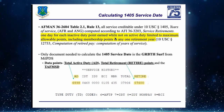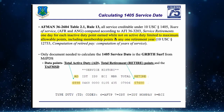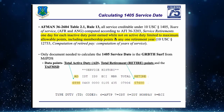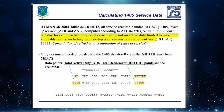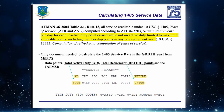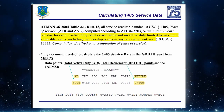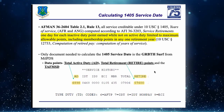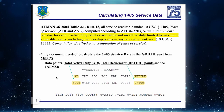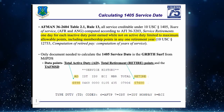When computing reserve time we follow Title 10 USC 12733, which says we divide by 360. These members get extra service credit. For example, a member with 20 years TAFMS and two years four months of 1405 service will actually be paid for 22 years and four months. This is really important for these members.